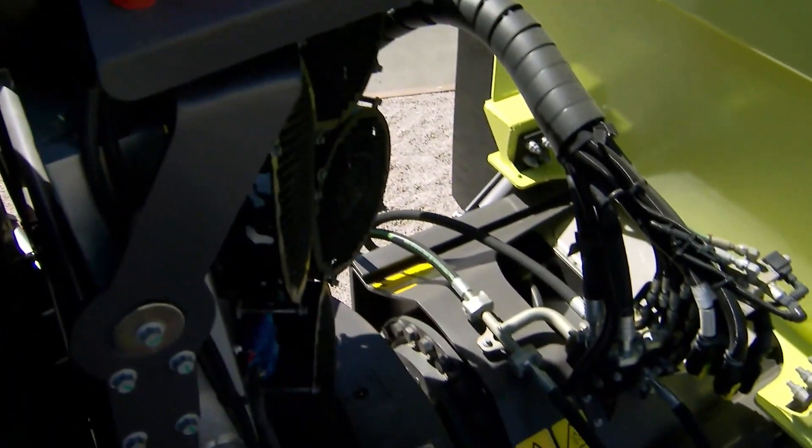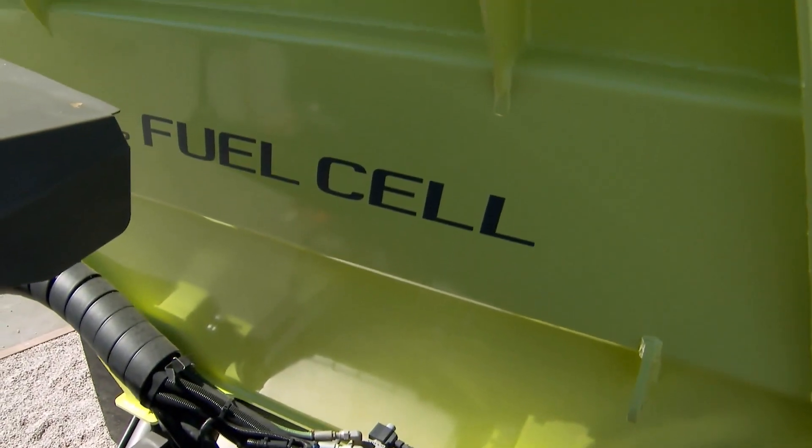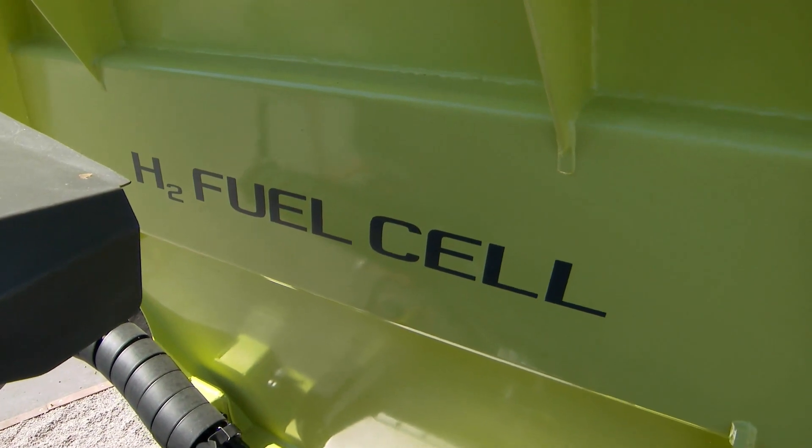Where does someone get hydrogen to power the fuel cells? There are companies already producing it today — we work together with Shell in this project when we build the prototype. For refilling, you need a filling station and you simply connect the nozzle and the filling station fills it — it takes around five to seven minutes to refuel. After refueling, this prototype lasts about three to four hours depending on the application. Compare that to electric, where charging might take up to an hour even with a fast charger.